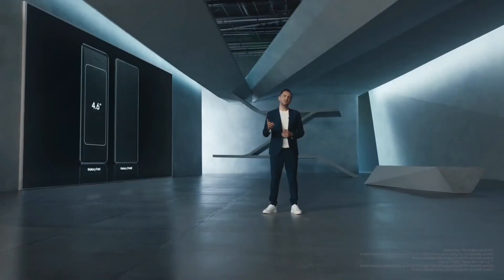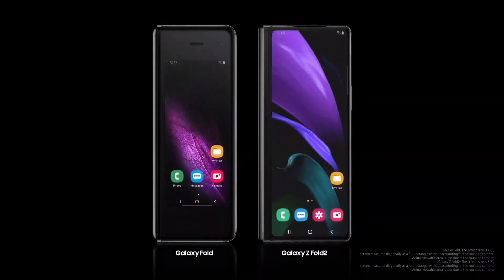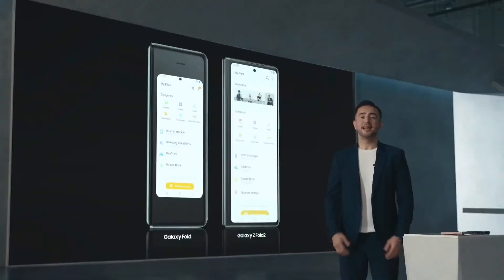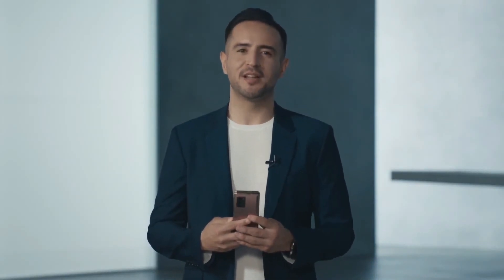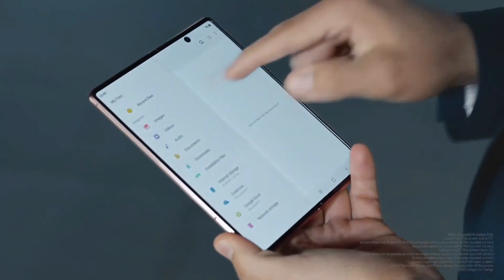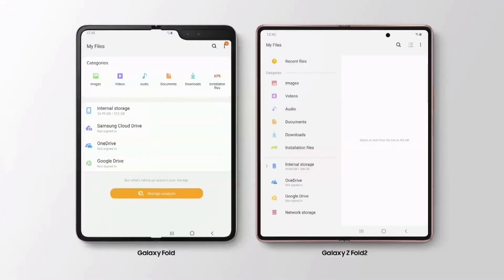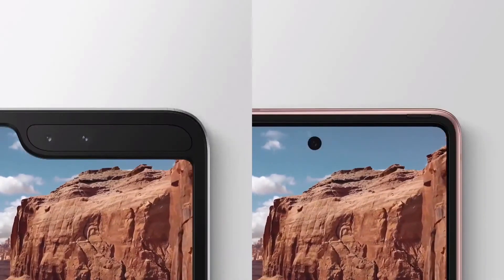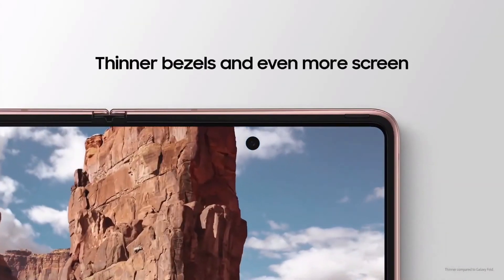We sized up the cover display of the Z Fold 2 to fill the entire surface — it's noticeably different how much more you can see. And yes, we've heard you. Galaxy users wanted a widescreen experience that fit in the palm of their hand. The Z Fold 2 delivers seamless screen-to-screen transitions, so users can fluidly switch from the compact cover display to the wider main display without missing a beat.